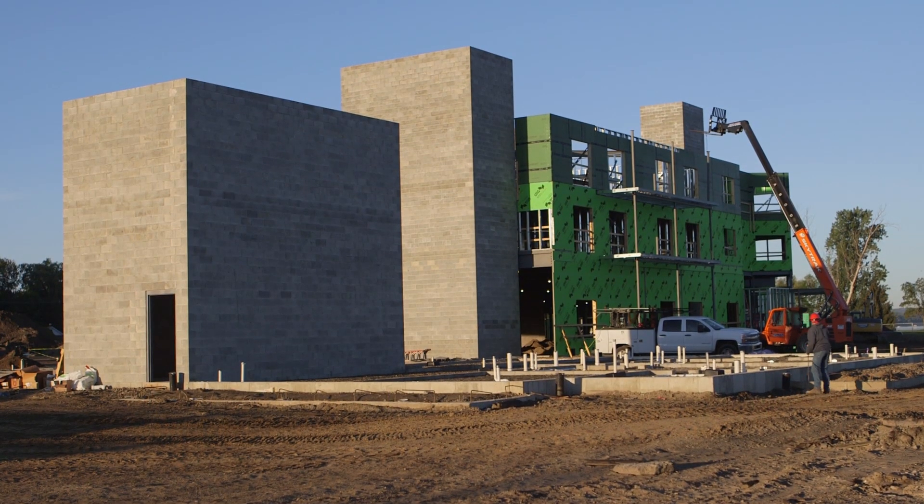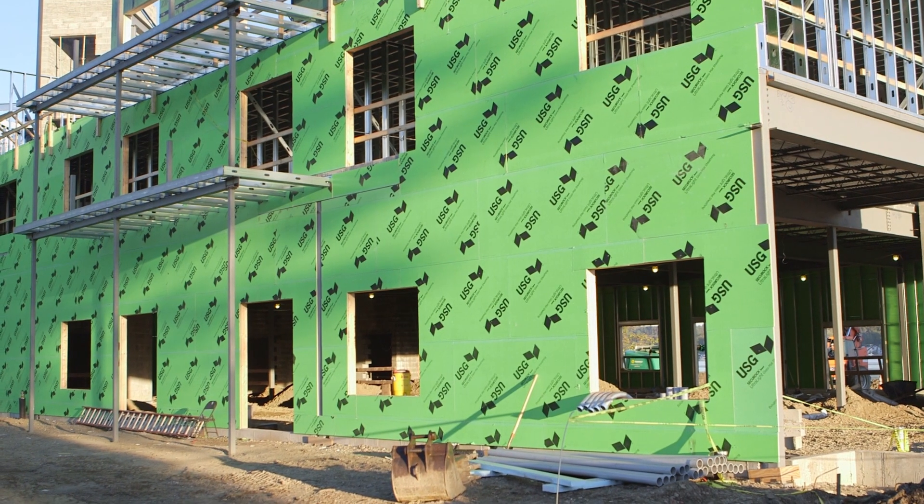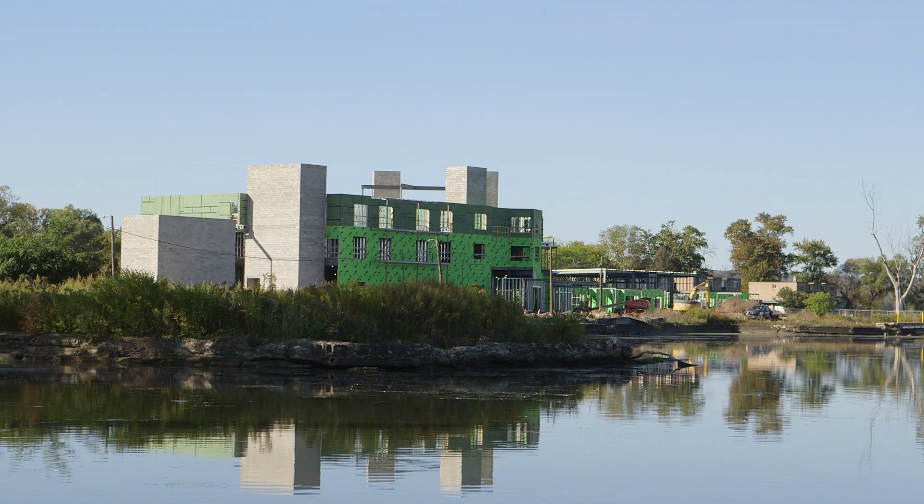We are out at the Chautauqua Harbor Hotel, which is on Chautauqua Lake in New York. About a 50,000 square foot hotel, and as you can see it's right on the lake.